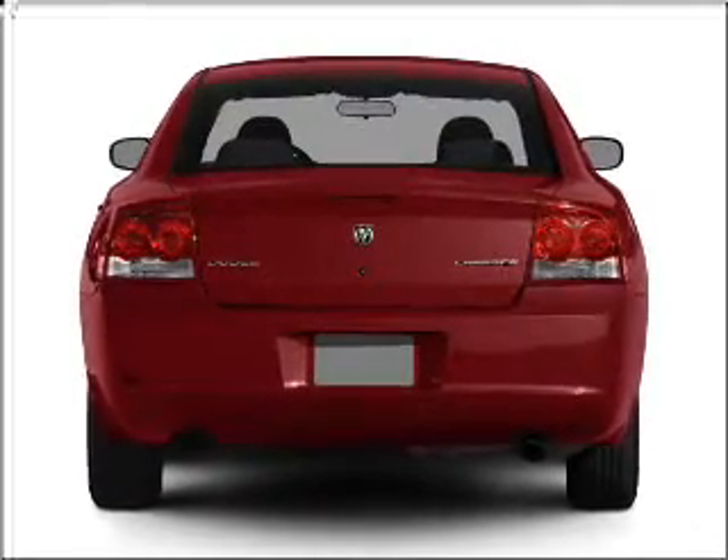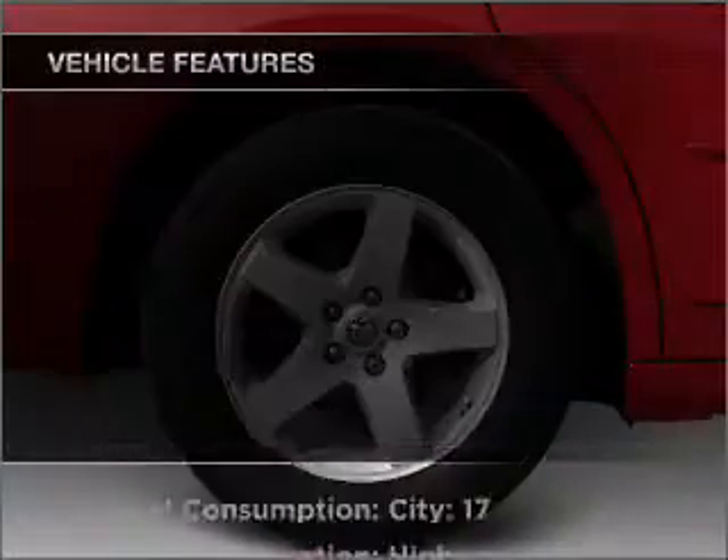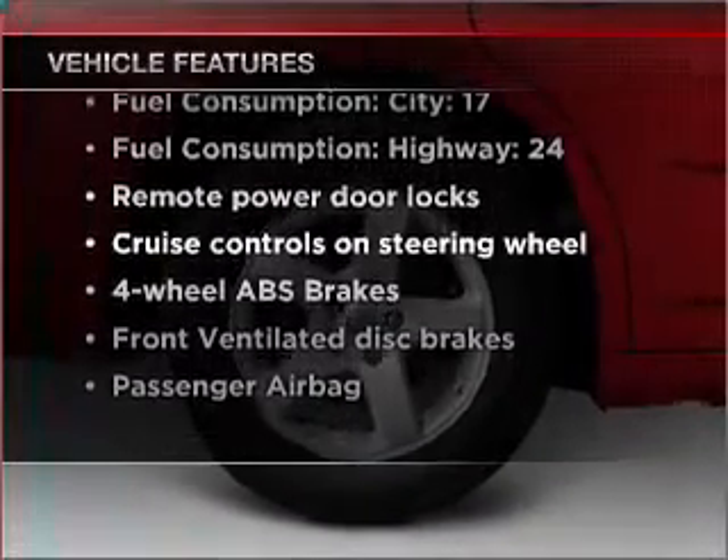A premium sound system is just one of the benefits of owning this vehicle. The anti-lock braking system will keep you safe on the road. Indulge in the comfort of heated seats. And with these notable features, you won't want to miss out on the opportunity to own this amazing ride.